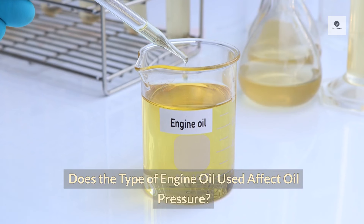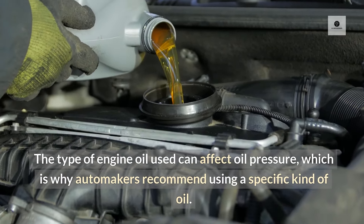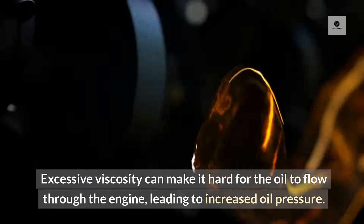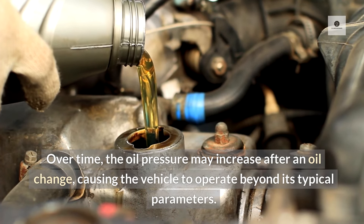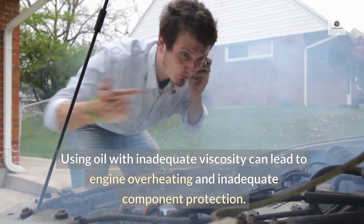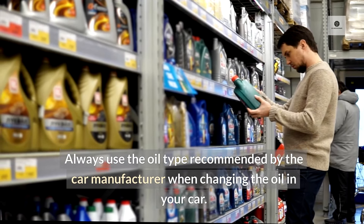Does the type of engine oil used affect oil pressure? The type of engine oil used can affect oil pressure, which is why automakers recommend using a specific kind of oil. Excessive viscosity can make it hard for the oil to flow through the engine, leading to increased oil pressure. Over time, the engine oil will thicken, and the oil pressure may increase after an oil change, causing the vehicle to operate beyond its typical parameters. Using oil with inadequate viscosity can lead to engine overheating and inadequate component protection. Always use the oil type recommended by the car manufacturer when changing the oil.